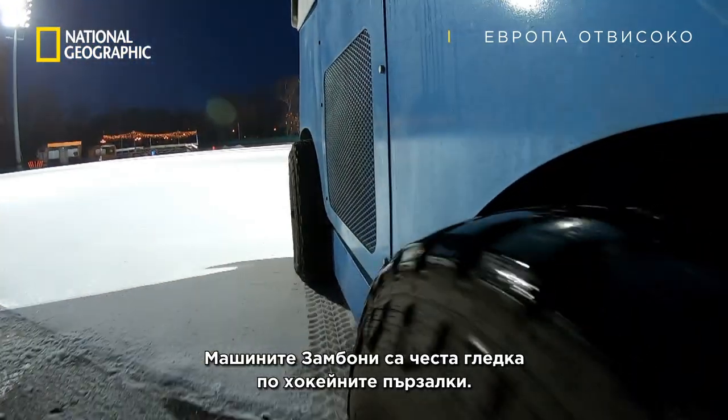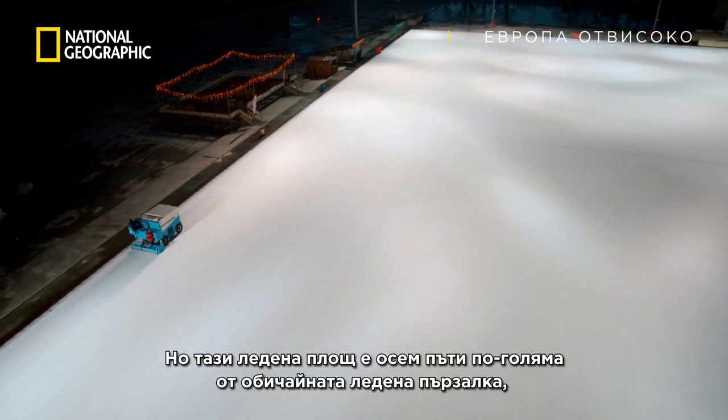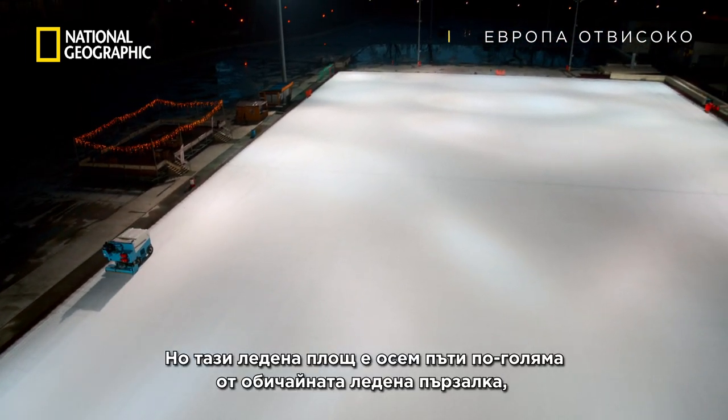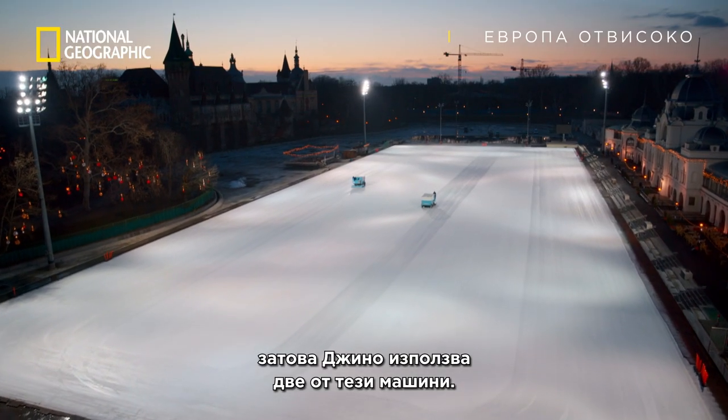Zambonis are a common sight on ice hockey rinks. But this ice sheet is eight times the size of a traditional rink, so Janu uses two of these machines.